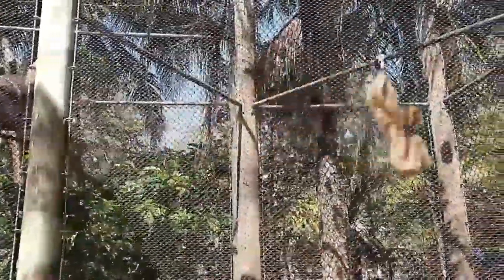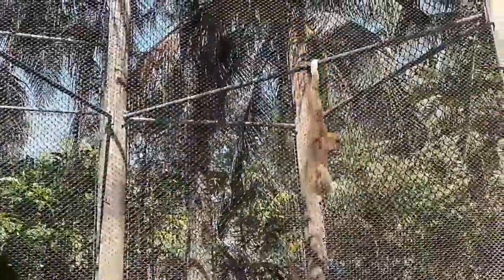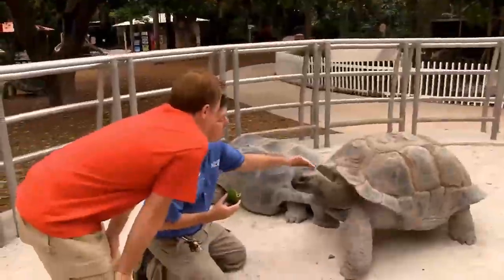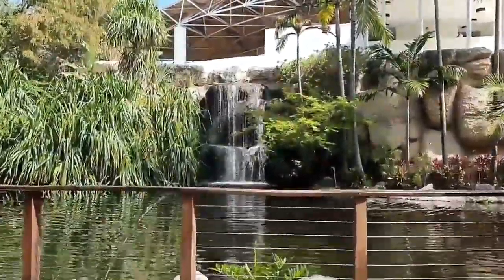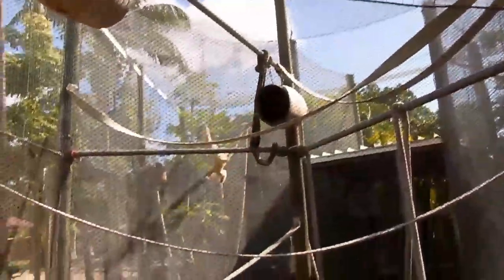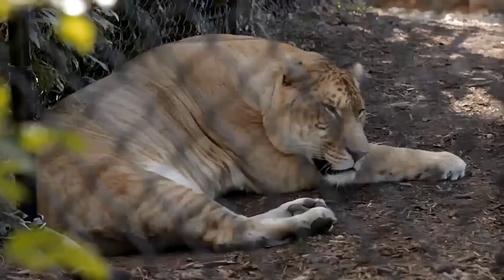Tigers, baboons, alligators, tortoises, monkeys, and orangutans are among the largest animals featured in the park. Heliconias, bananas, orchids, and bromeliads are among the 2,000 native plants found in the gardens.